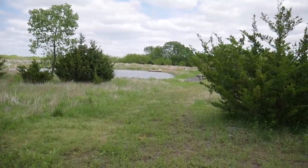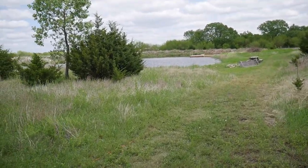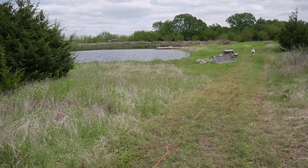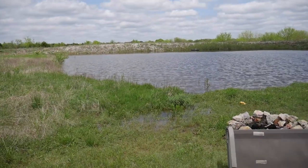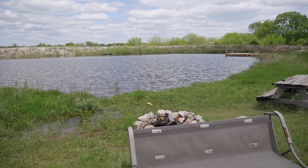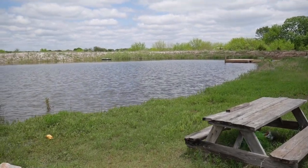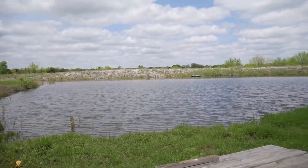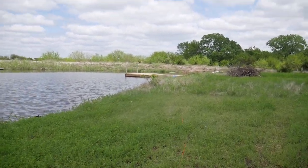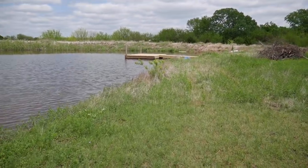Just a quick pond update — we got some rain and the pond is now full. It's been about three years and it's finally reached the full level. There's the dock I just finished building right before it rained for a week.